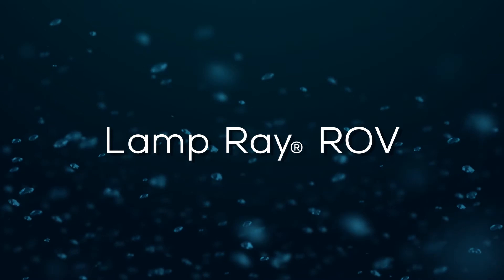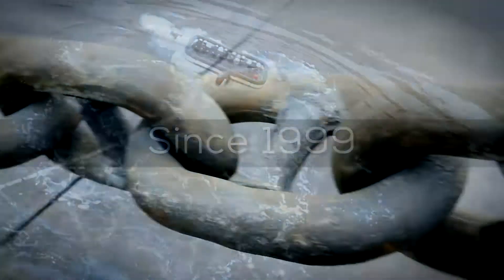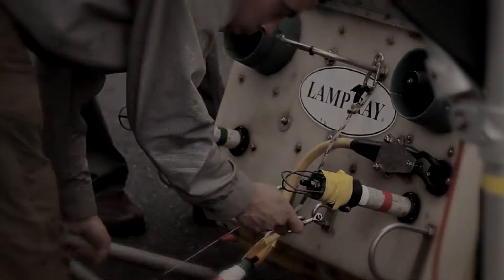The Lampray is the only system of its type in the world. We developed the system back in 1999, and a docking cycle can cost hundreds of thousands of dollars for a ship owner. And if they can defer that docking, that money then can be used somewhere else.